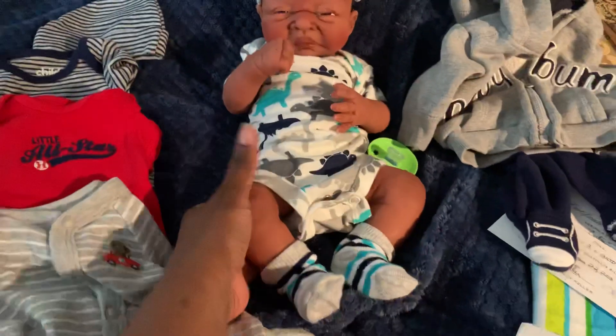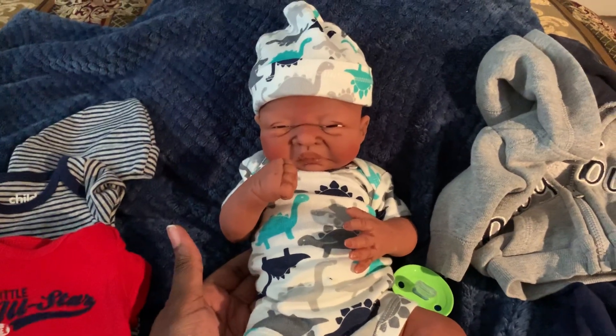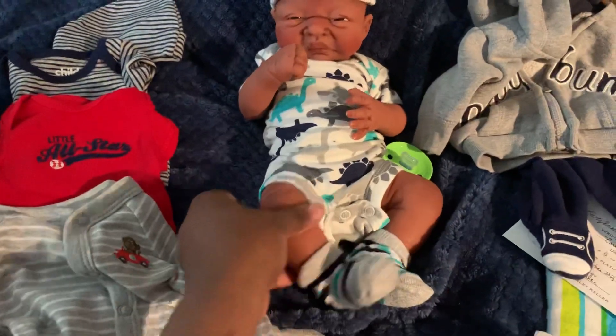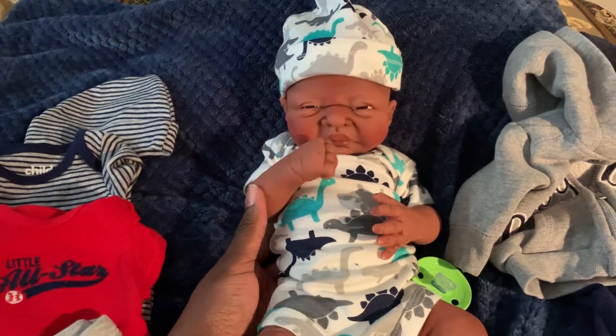This is his full size. If you want more information, you can contact me on my Instagram page at Silicone Baby Lovers. If you're interested in him, please let me know. He is $6.95 and $18 shipping.